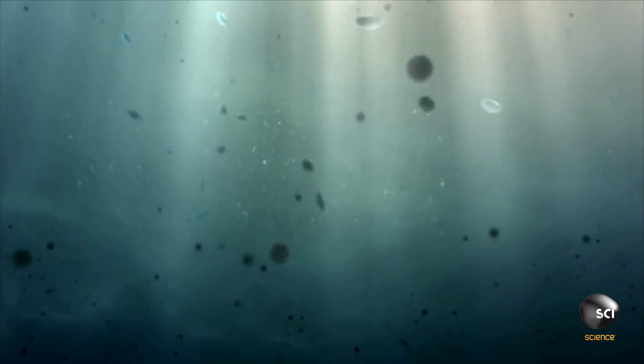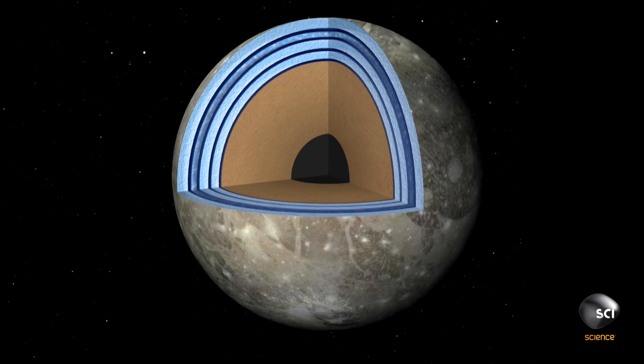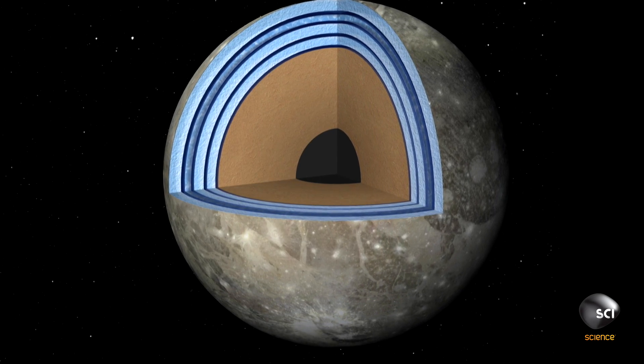Maybe because I study life in Antarctica, I'm more of an optimist about the ability of life to survive harsh conditions. Surprisingly, Ganymede's deepest waters offer the best hope for finding life.